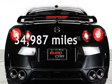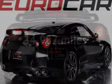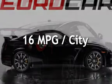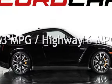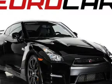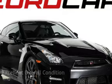This Nissan is a great value with less than 35,000 miles on the odometer. Estimated fuel economy for this vehicle is 16 miles per gallon in the city and 23 miles per gallon on the highway. This vehicle is in excellent overall condition.